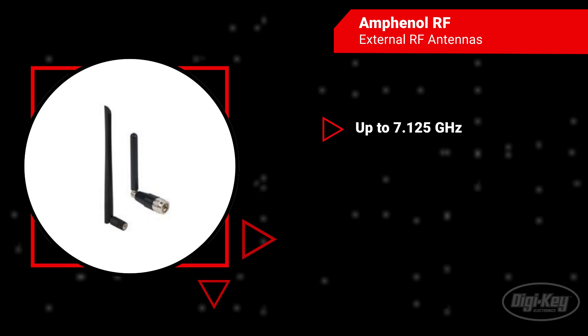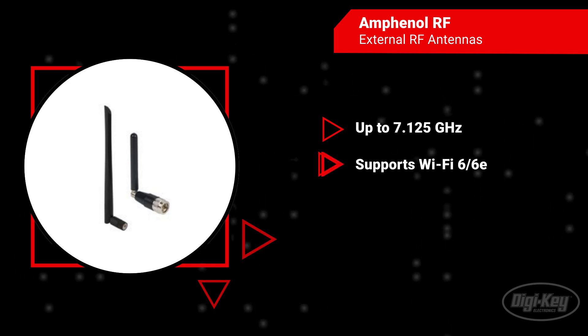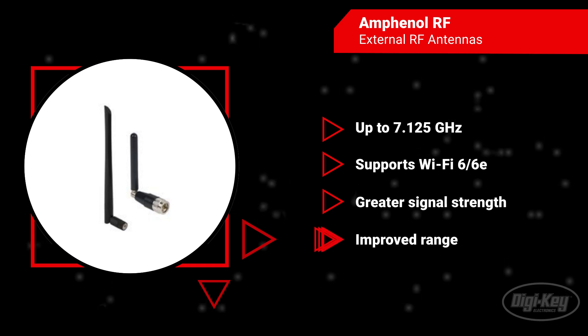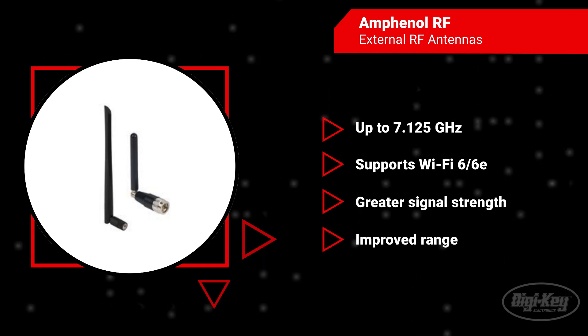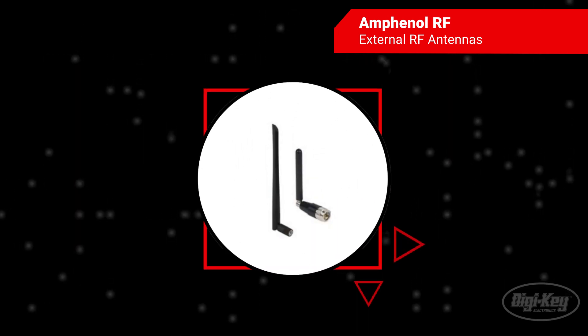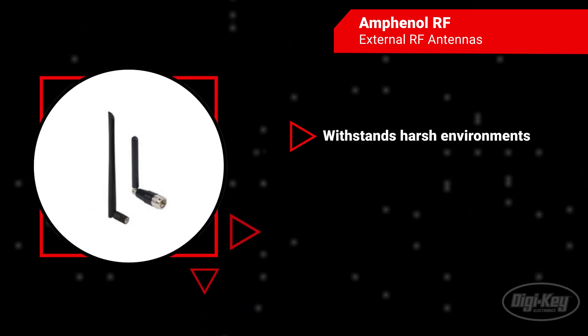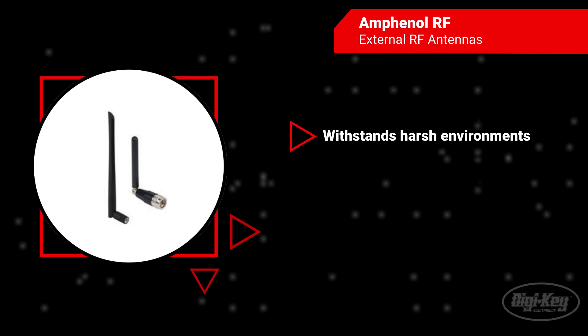With frequencies up to 7.125 GHz, Amphenol RF's high-performance antennas allow for signals to be transmitted and received over long distances. These antennas are built to last with weather-resistant materials and sturdy mounting options that are perfect for severe conditions.